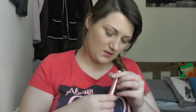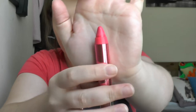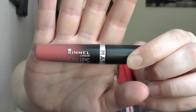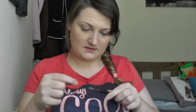Revlon Lacquer Balm in Crockett. Rimmel Apocalypse Lip Velvet Matte in Atomic Rose. NYX Lip Butter in Peaches and Cream. Sleek Fibrow Pencil.